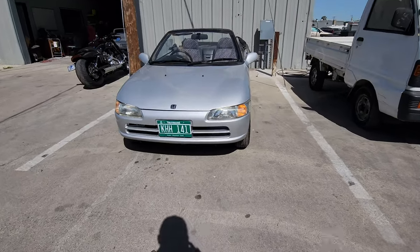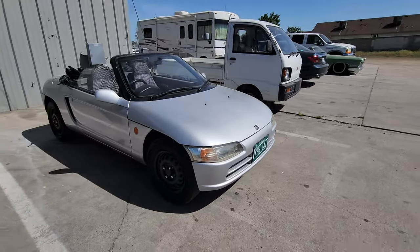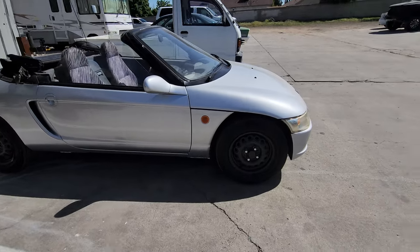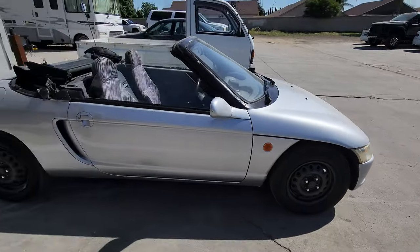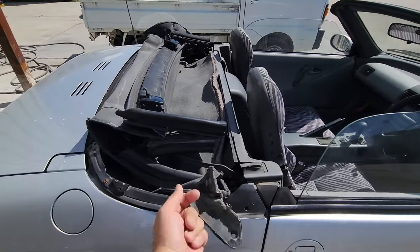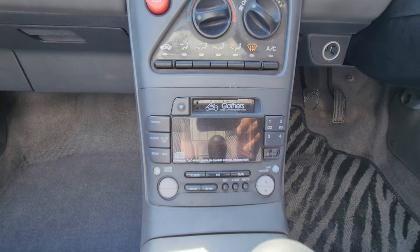This is the other Honda Beat that I imported. I usually like to import two cars at a time, just in case there's something wrong with one of them I can swap parts and figure it out. This one I did a full repaint — also the wheels. This one just needs a new top; I got it right now, just gotta install it.